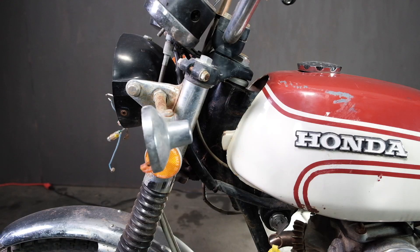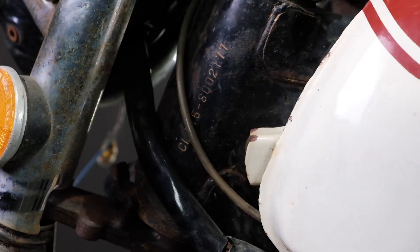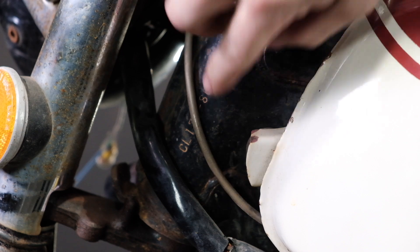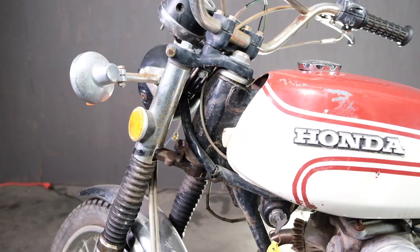Not only does it have a title, but do the numbers on the title match the numbers on the frame? Sometimes there's a discrepancy — sometimes it's not the right title for that bike. You definitely have to check the numbers on the paper versus what's stamped in the head tube of the frame. Also, is the person whose name is on the title also signed the back as a seller? The person on the title may not be the person actually selling the bike. Without a title, things can get expensive very quickly.